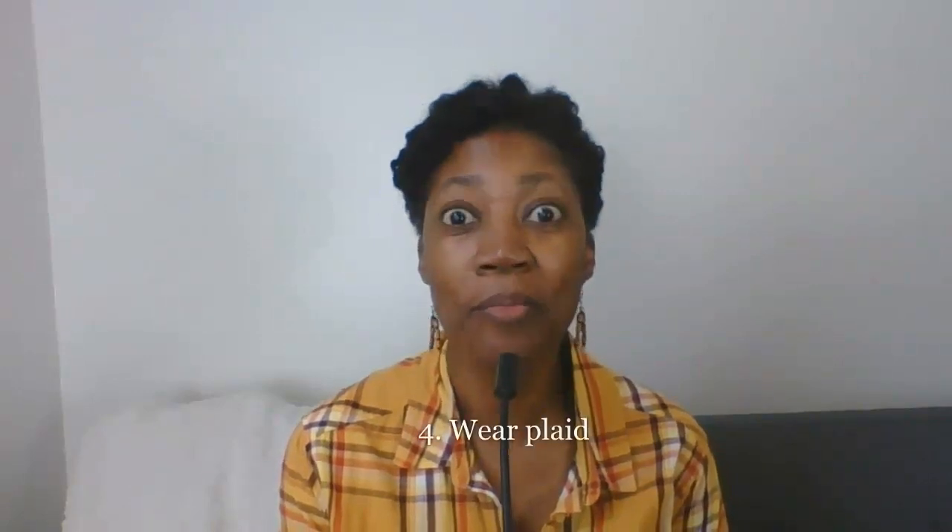I forgot tip number four: wear plaid. I'm wearing a thrifted golden-yellow plaid shirt with the Casper pants and yellow shoes from Poshmark — which I dyed darker from a pale yellow. You could also do cooler colors: here's a thrifted grayish plaid shirt with black JC Penney St. John's Bay jeans, ankle boots from JC Penney, and a thrifted black t-shirt underneath the gray plaid shirt.